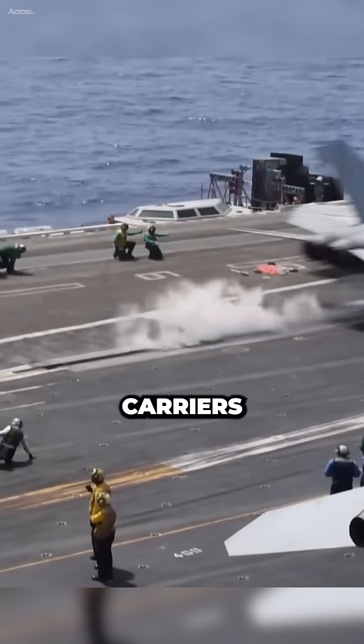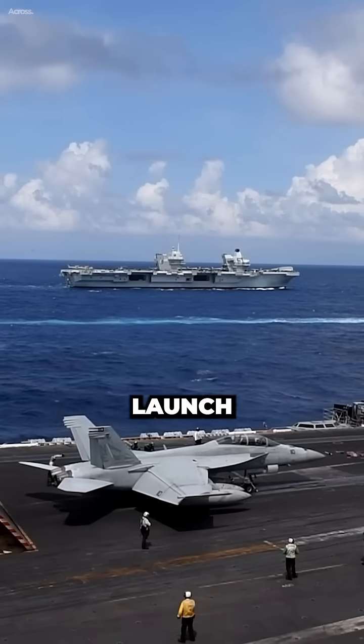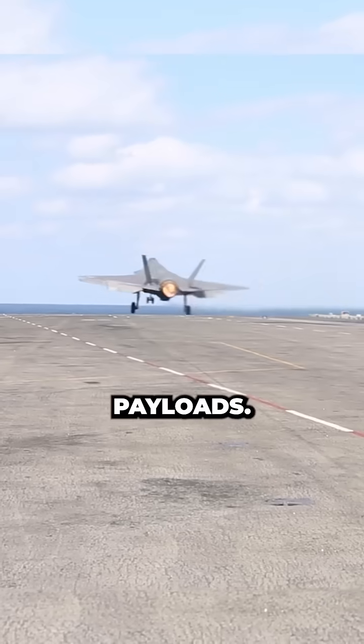U.S. aircraft carriers use catapults to launch aircraft. Catapults are more powerful than ski jumps and can launch heavier aircraft with greater payloads.